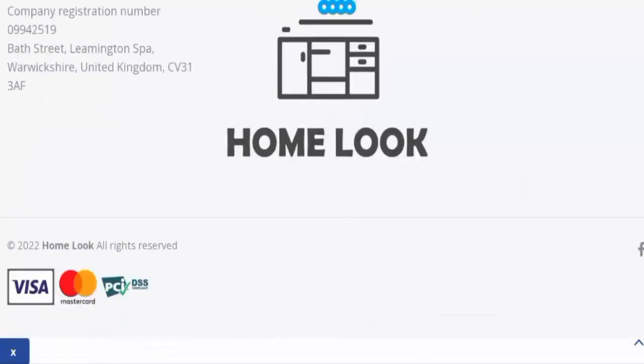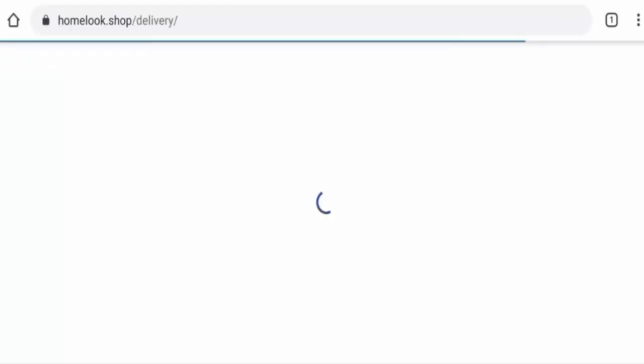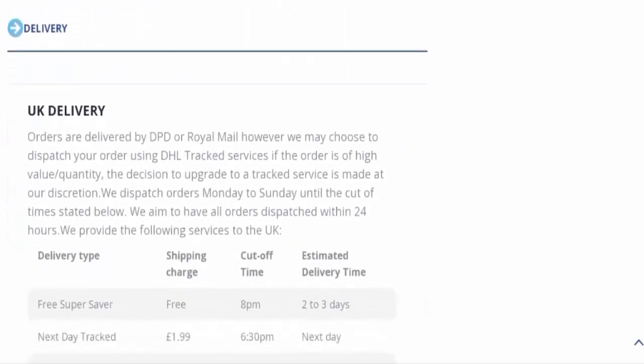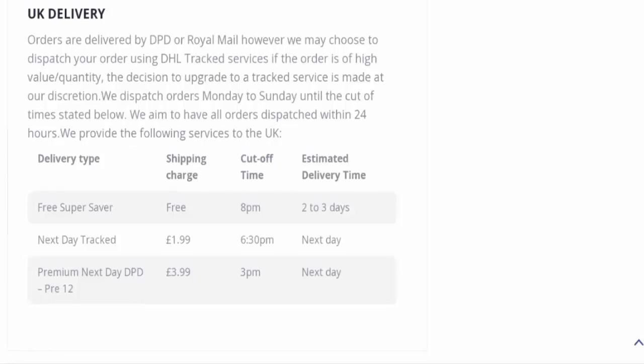Let's check the payment types — they accept Visa, Mastercard, and so on. For shipping timing, you have to go to the delivery page section. They've given UK delivery information: options include free super saver, next day tracked, and premium next day DPD. The estimated delivery for free super saver is two to three days, next day tracked is next day, and premium next day DPD is also next day.